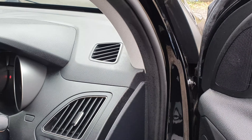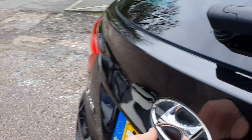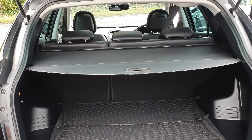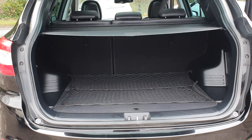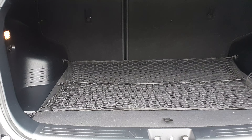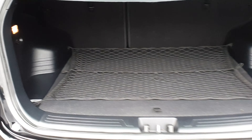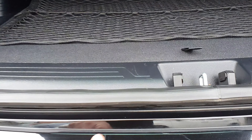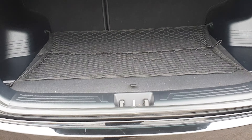I'll just knock her off there and unlock the boot. Good sized boot — got your load cover, got your net, parcel net there for it. There's a little light mark there on the bumper, but nothing that wouldn't polish out. Very good condition.